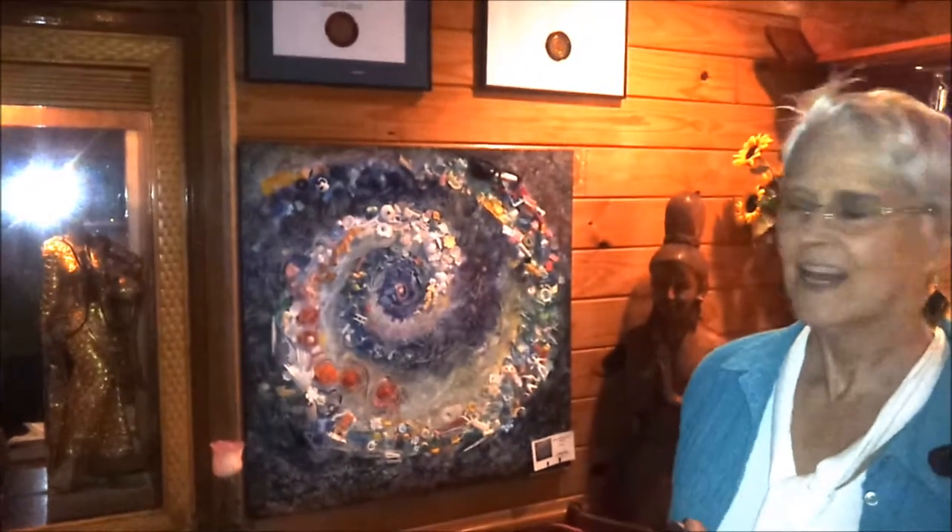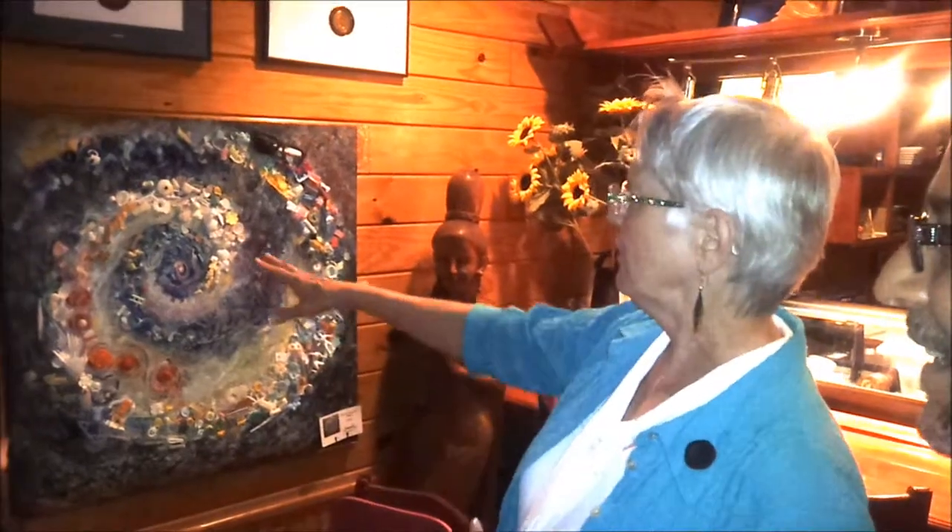Here we are at Siam Restaurant with Susie Q — she's the artist. She's done all this wonderful work. What are these, Susie? Actually, this is all the stuff I found on the beach that didn't belong there. I left all the shells. These are all small plastic pieces, and as the plastic gets more worn down, it gets into smaller pieces. There are hundreds of pieces of litter that I picked up off the beach, and I incorporated them into the artwork.